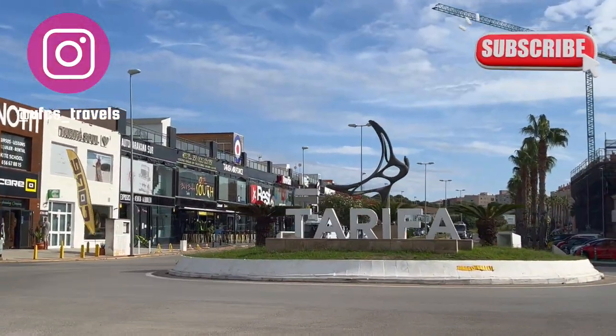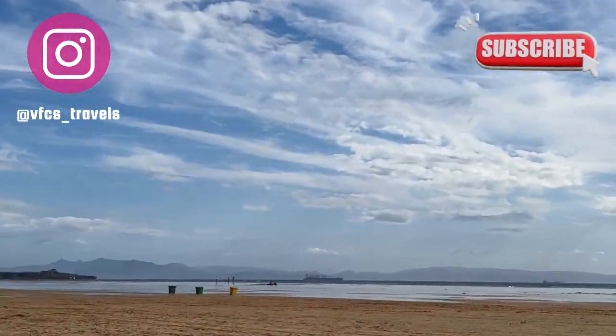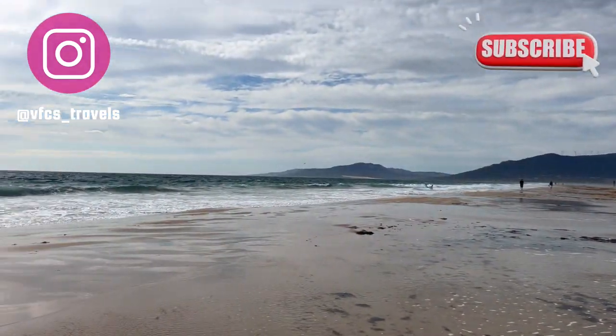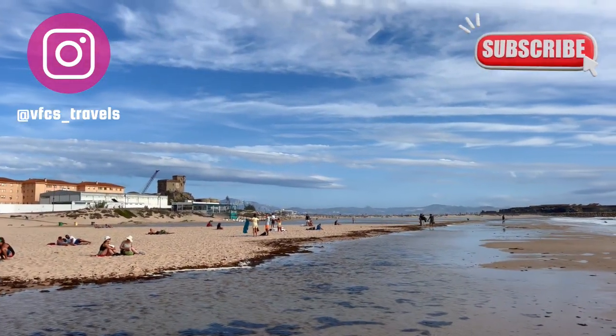Tarifa, Spain — it's truly one of my favorite places in the world that my travels have taken me. And before we get into a few reasons why, as we look at Africa over there on the other side of the beach, take a look back through my playlist and my travel channel for Tarifa, Spain. I've got a couple of videos on there from past trips, too.